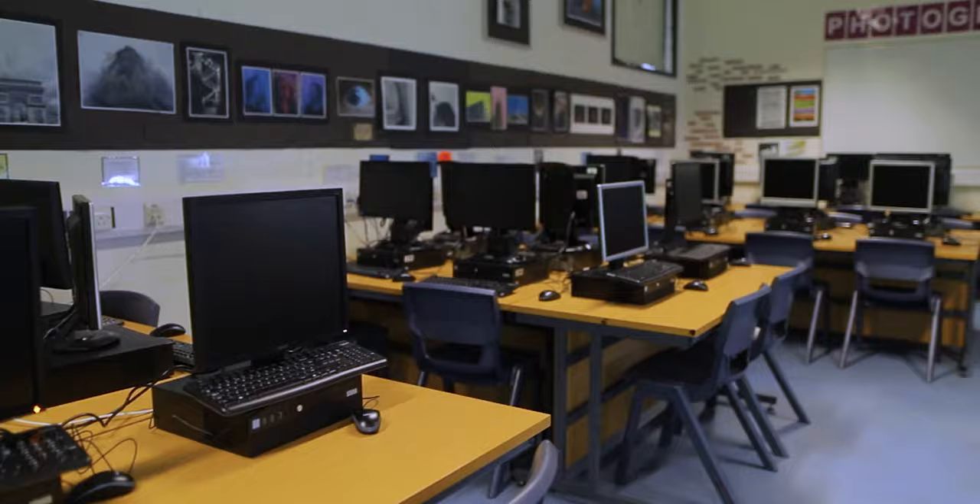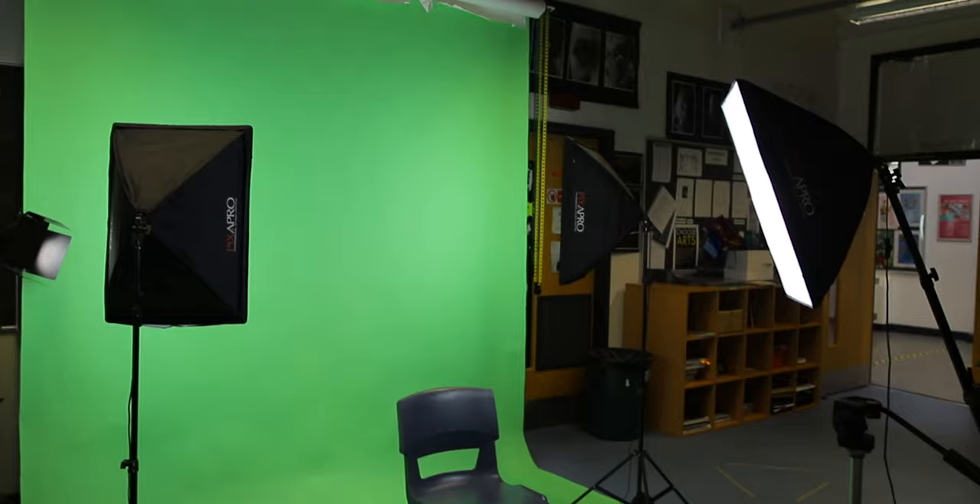The facilities we have at NLS are fantastic. We have this fantastically large studio space where we have our desk space and 24 PCs. We've got a studio as you can see in the background and we also have a working darkroom.